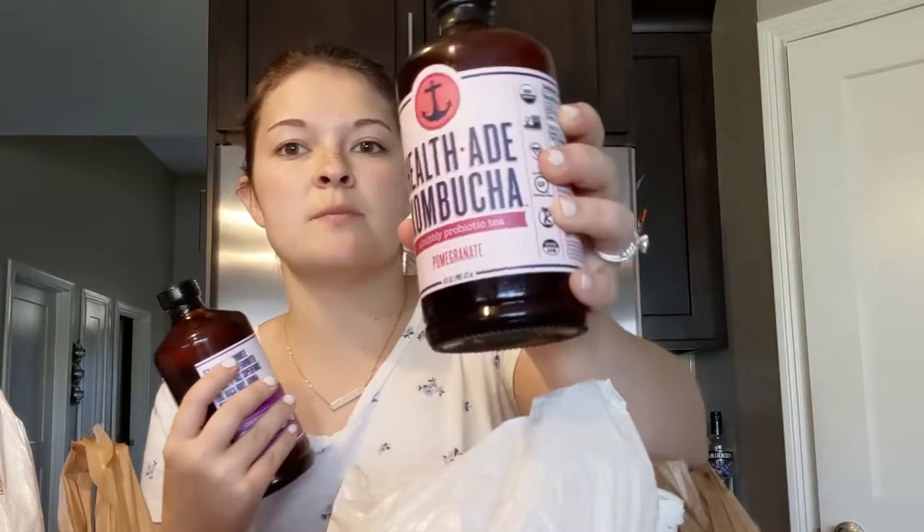So the first thing I got is some more kombucha. This is a maca berry — I thought I'd try that, it sounds good. And this one is pomegranate, I thought I'd try that one as well. My favorite is the pink lady apple and they had it, but I just try to do two at a time and go from there.